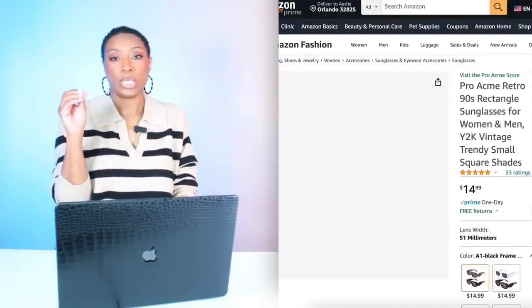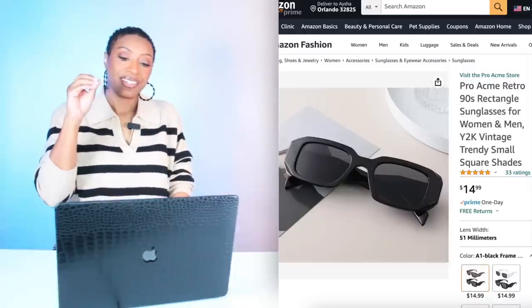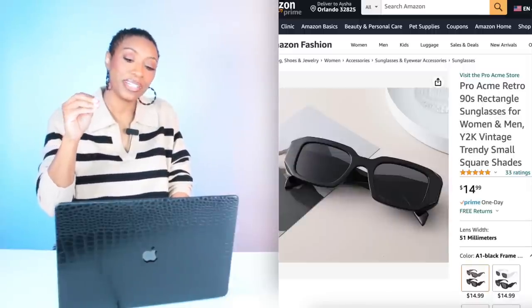Amazon — let me tell you something about Jeff. Jeff is like that abusive boyfriend. You know he ain't no good, but you just can't get away. $15 — they have these Prada dupe sunglasses called the Retro 90s Rectangle Sunglasses. The shape is just so spot on for duping the Prada without putting Prada on the side.